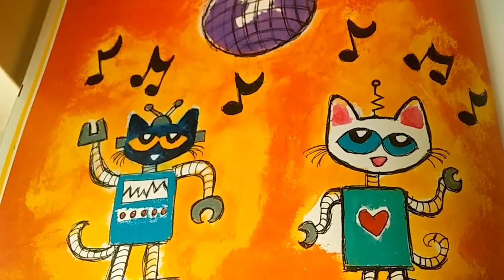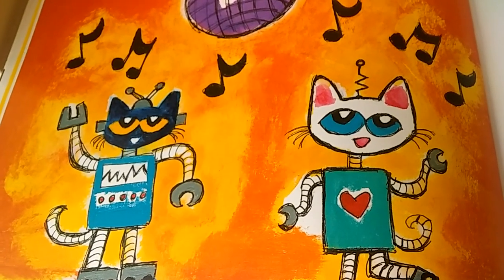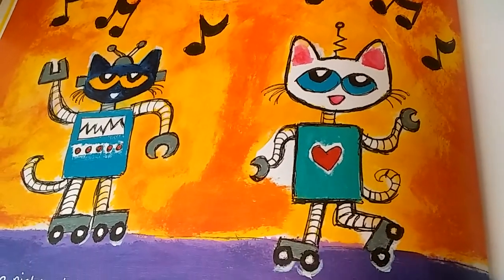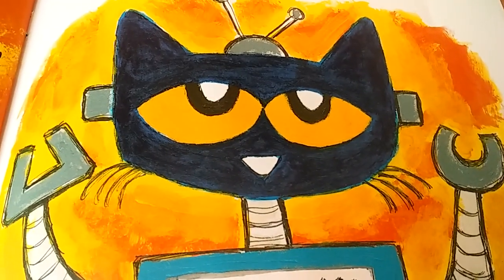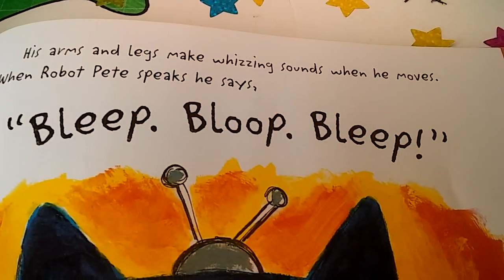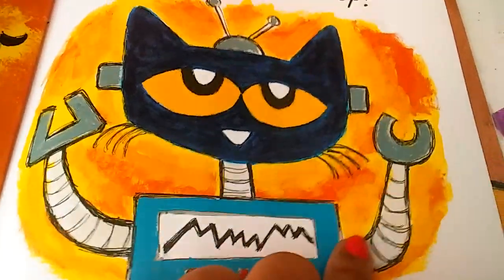Next, Pete picks up a book with all sorts of robots on the cover. He reads it and imagines that he is a robot at a robot dance party. Look at him dancing like a robot. His arms and legs are making whizzing sounds when he moves. When Pete the robot speaks, he says bleep, bloop, bleep, bleep, bleep — bleep bleep, bleep bleep. That's Pete the robot talking.